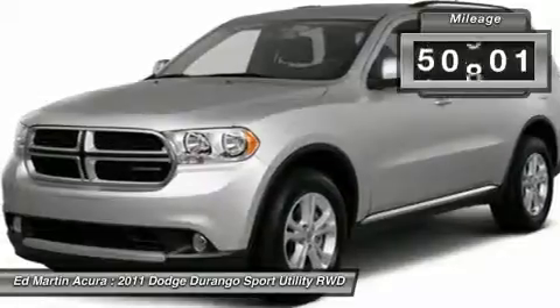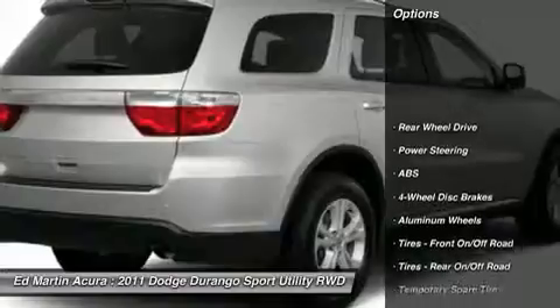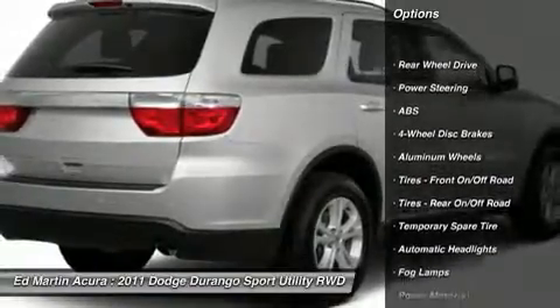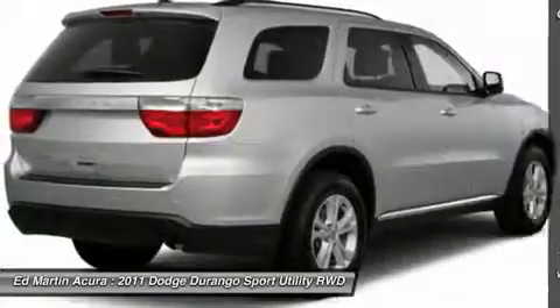This vehicle has less than 55,000 miles. Here are some of this vehicle's great options: stability control, steering wheel audio controls, traction control, anti-lock braking system, and power steering.